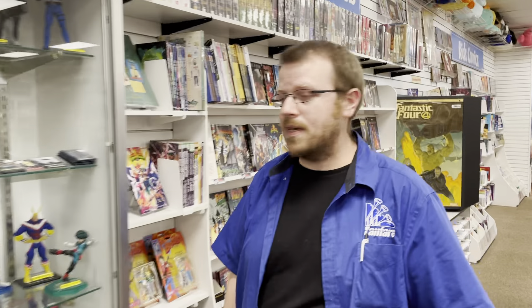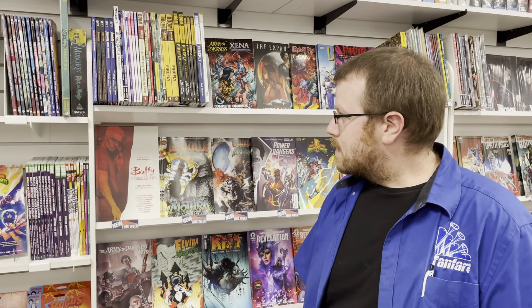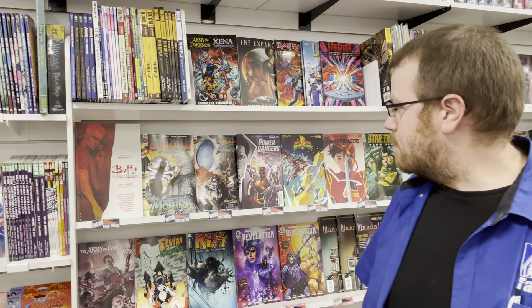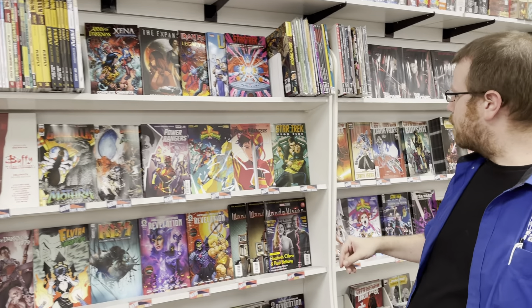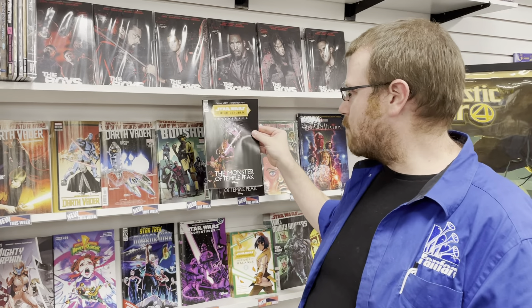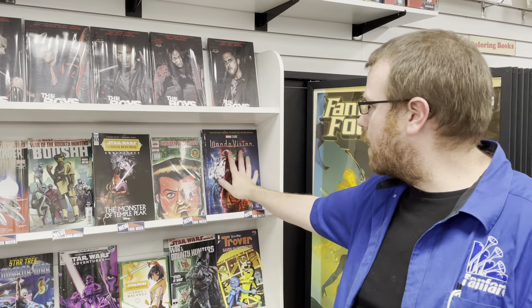Starting over here with the media. We're going to have Buffy the Vampire Slayer Hellmouth Deluxe Edition big old hardcover. We got a one-shot — this is Godzilla Rivals vs. Mothra, really cool. We have Power Rangers, Star Trek Year 5. Here are those Star Wars titles again, adding in Star Wars High Republic Adventures. Trailer Park Boys bagged and boarded. And WandaVision hardcover.